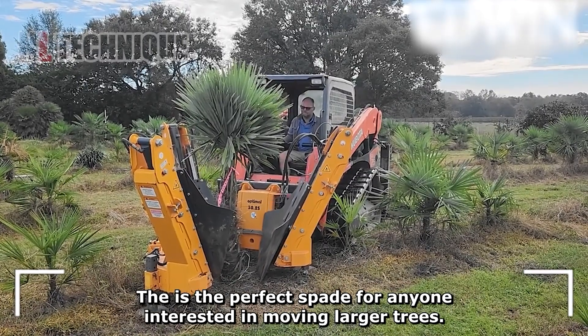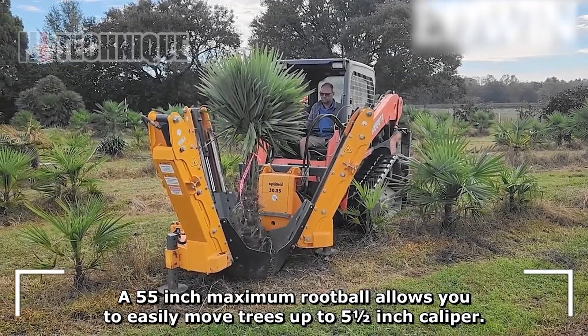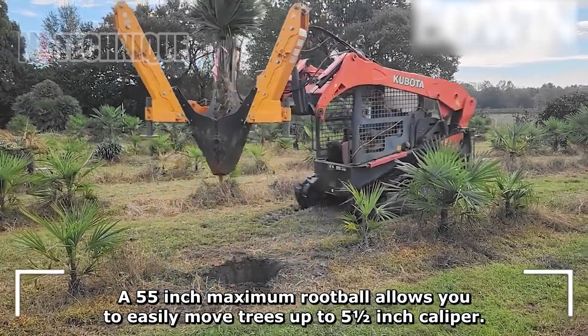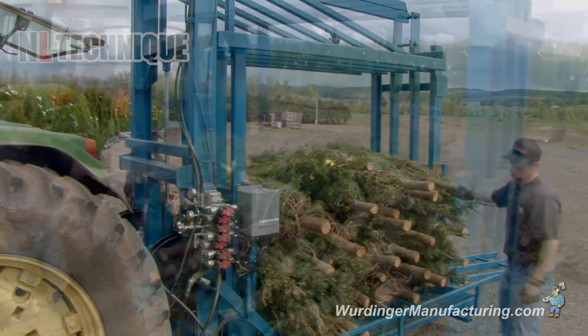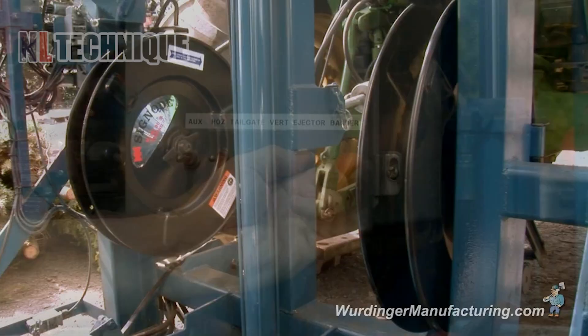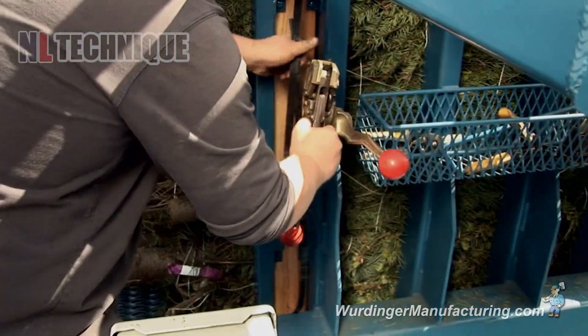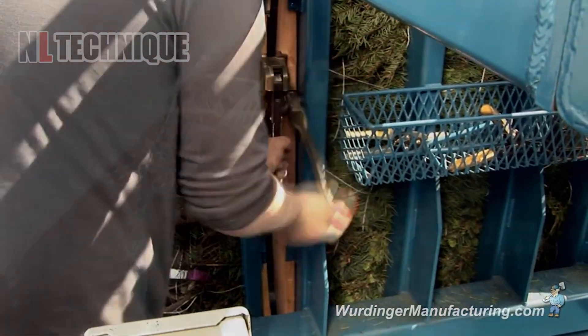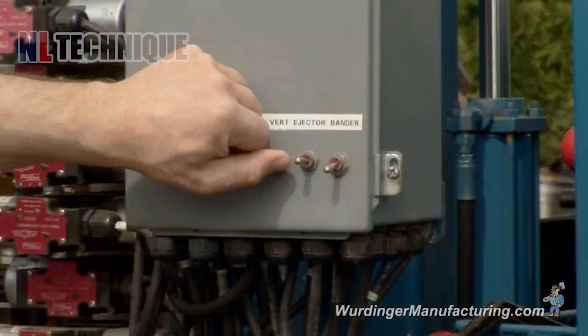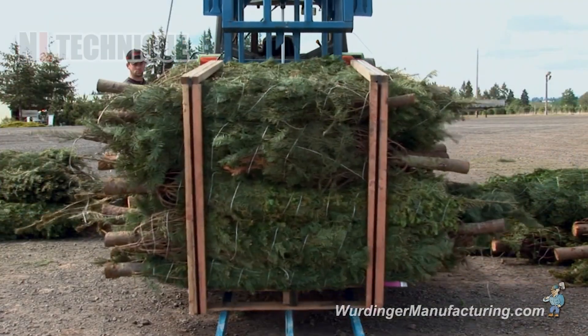A tree spade is a machine designed for transplanting large trees with their root balls, using steel blades to dig around and lift the tree. In our exploration of modern machinery, we also encounter the Christmas tree palletizer packaging machine, which efficiently packages Christmas trees, automating palletizing for uniformity and efficiency in handling and transportation, streamlining operations in the Christmas tree industry.